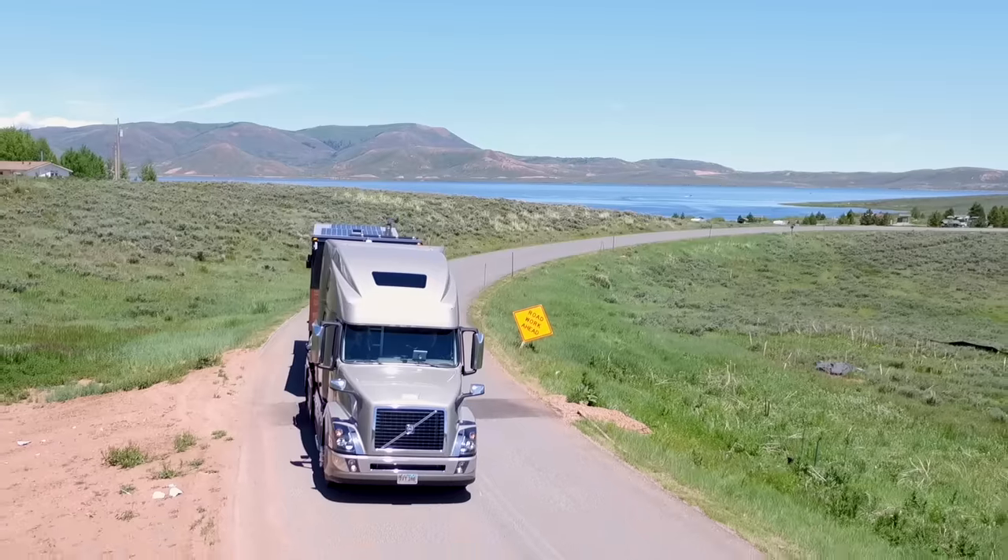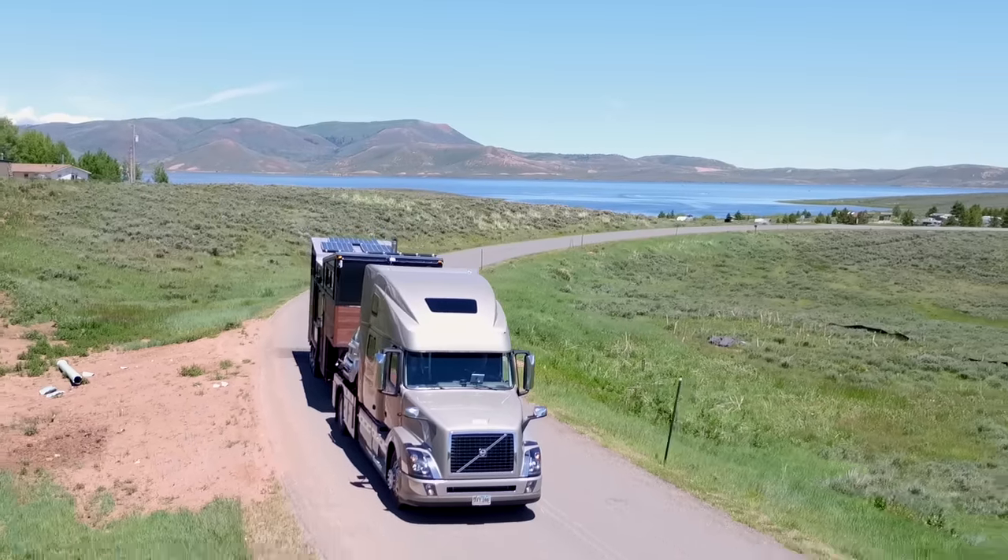We also learned some of the fundamentals — the fact that you're building a house that's going to go down the road. What does that mean structurally? That class really helped us understand the key considerations for building a mobile home.